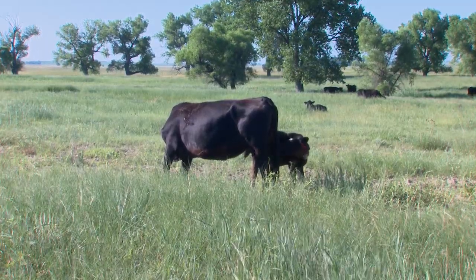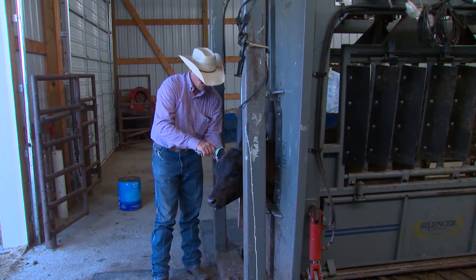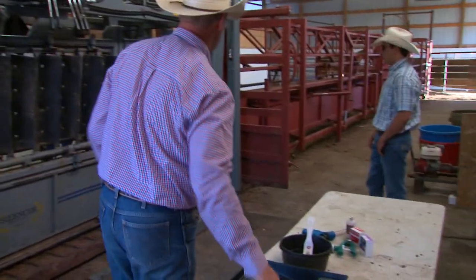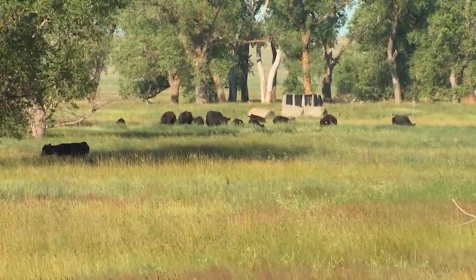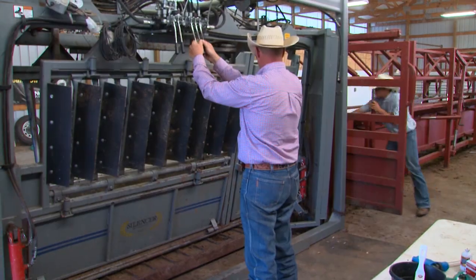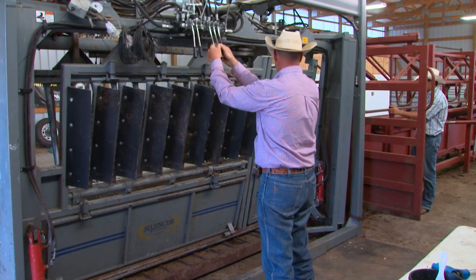Implants have been used in beef production for several decades, and Shane's family has been using them since putting together their own informal trial back in the mid-1980s. We had a neighbor that actually did a test — he had a control group, and then three groups that were implanted. I know that the control group that didn't get any implant were 20 to 25 pounds lighter than the calves that were implanted. And that's when we realized we needed to take advantage of this technology, and we've grown from there.